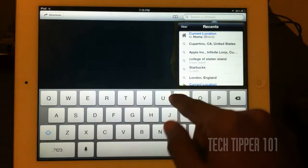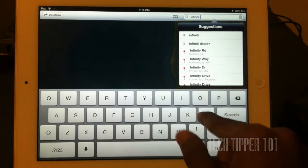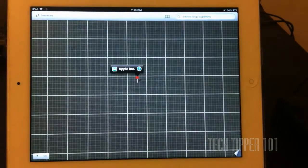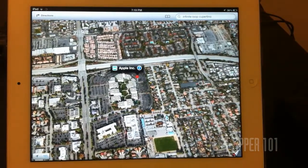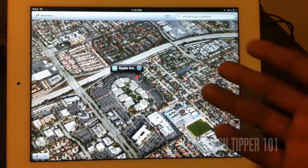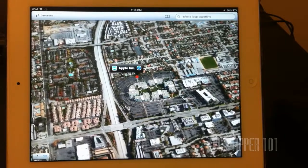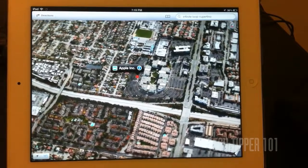So let's search for them — Infinite Loop, Cupertino. As you can see, that's Infinite Loop. Right now we are in flyover mode — it is as if we're flying or hovering over Apple headquarters and the map automatically moves. They added a really nice touch: the labels move along with the camera so it never stays stationary, so you wouldn't see some obscure angled text that's really hard to read. A really good move on Apple's part.